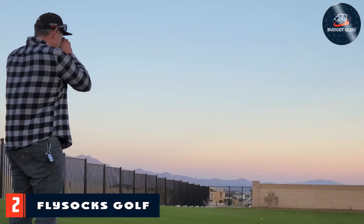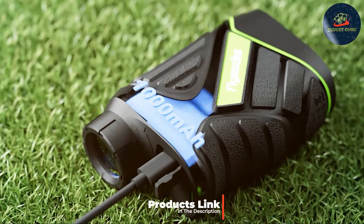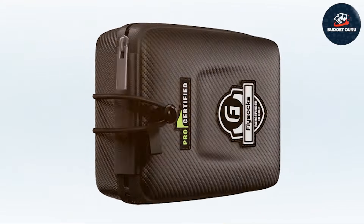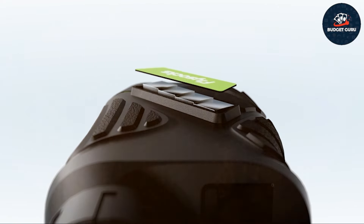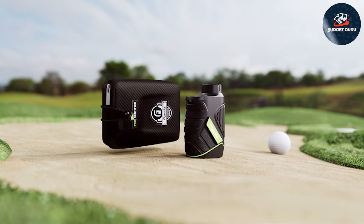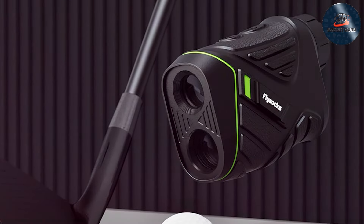The Fly Socks Golf Rangefinder 1200 Yards stands out with its impressive range of 1200 yards, suitable for golfers who need that extra distance capability. It's a versatile tool that can handle both short and long distances with ease, ensuring you're always on top of your game. The design is ergonomic, featuring a lightweight and compact form that's easy to carry around the course.